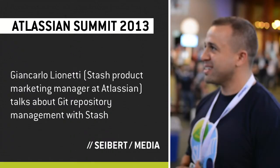Hi everybody, this is Jay Simons. I'm the president of Atlassian. You're live with Siebert Media. I'm here with Giancarlo Leonetti, Group Product Marketing Manager from Atlassian.